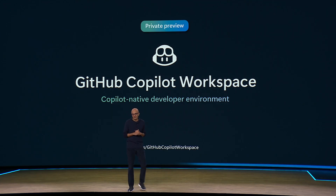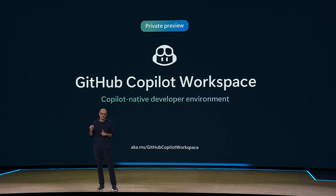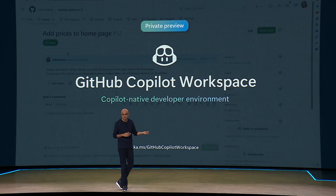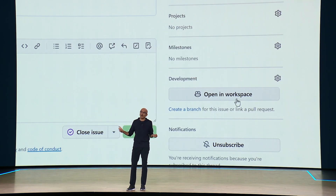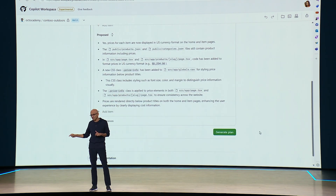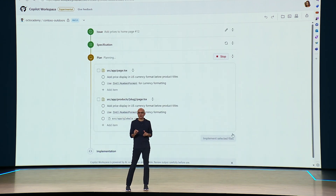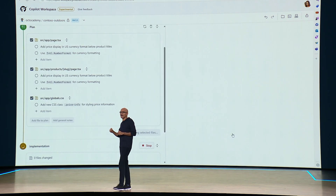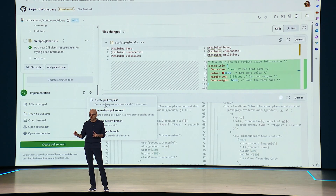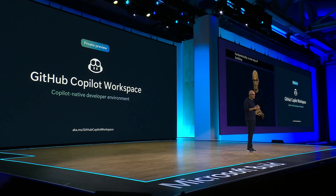With Copilot Workspace, staying in your flow has never been easier. We are an order of magnitude closer to a world where any person can go from idea to code in an instant. You start with an issue; it creates a spec based on its deep understanding of your code base, then creates a plan which you can execute to generate code across the full repo with multiple files. At every point — from issue to spec to plan to code — you are in control. You can edit it, and that's fundamentally a new way of building software. We look forward to making it broadly available in the coming months.